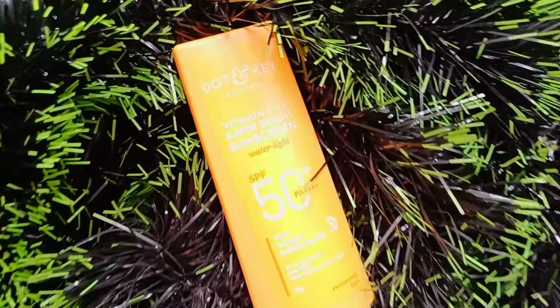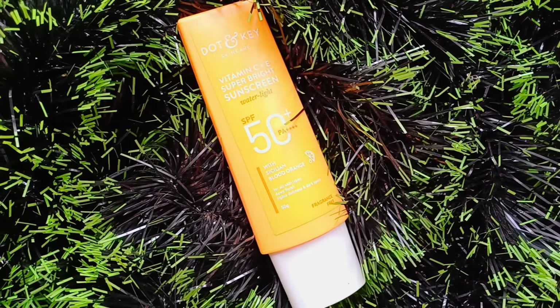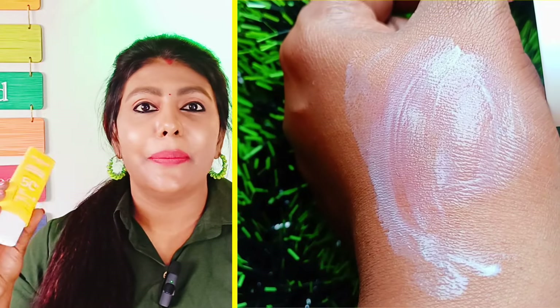If you have Vitamin C, you can use 20% sunscreen in the daytime. This is a favorite sunscreen — Vitamin C plus E Super Bright Sunscreen, water-light texture, SPF 50 and PA++++. This is the best sunscreen. If you use 2 to 3 pumps of sunscreen, this is the best.